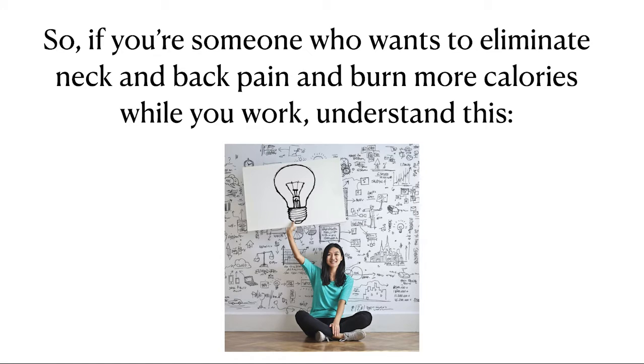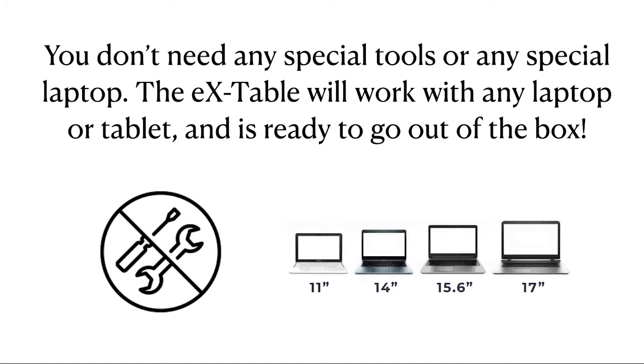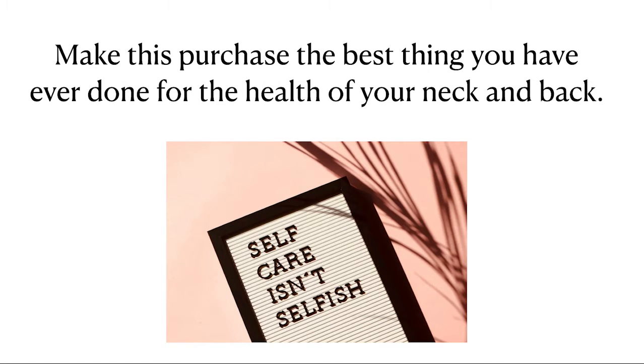So, if you're someone who wants to eliminate neck and back pain and burn more calories while you work, understand this — you're just one button-click away from permanently transforming your home or office workspace into an ergonomic paradise. You don't need any special tools or any special laptop. The EX Table will work with any laptop or tablet and is ready to go out of the box. Make this purchase the best thing you have ever done for the health of your neck and back.